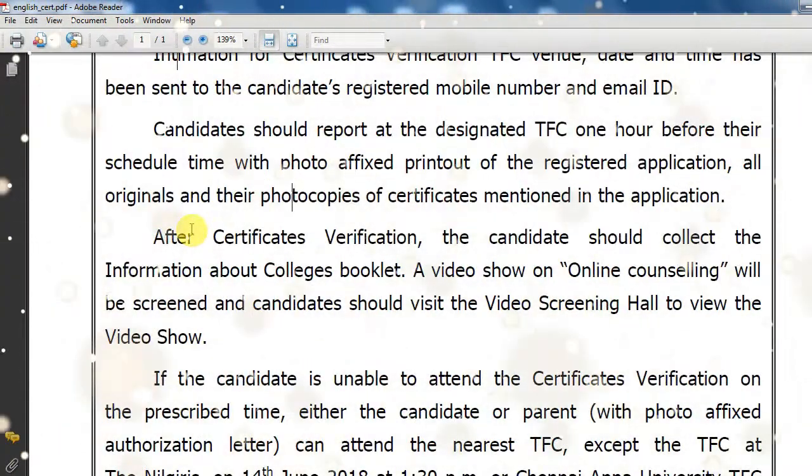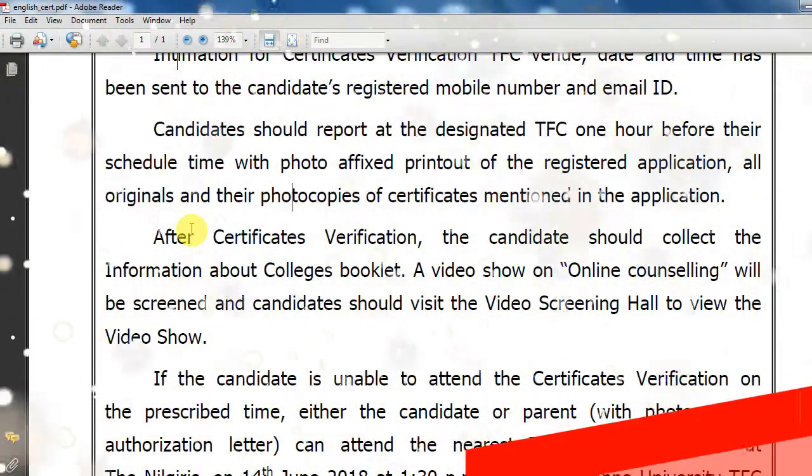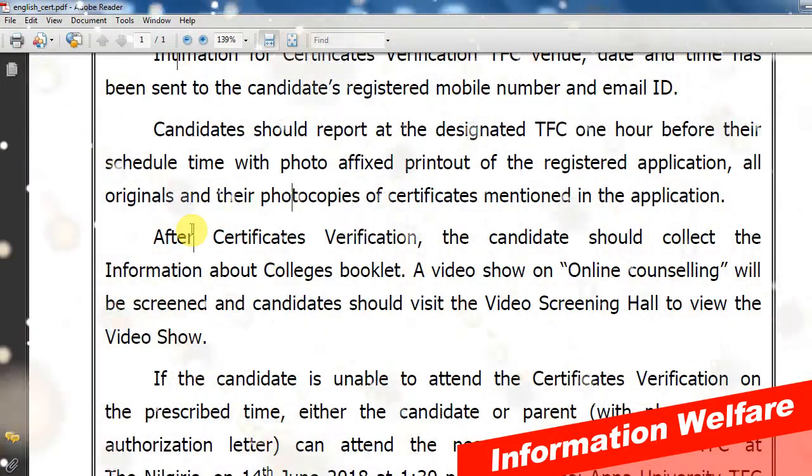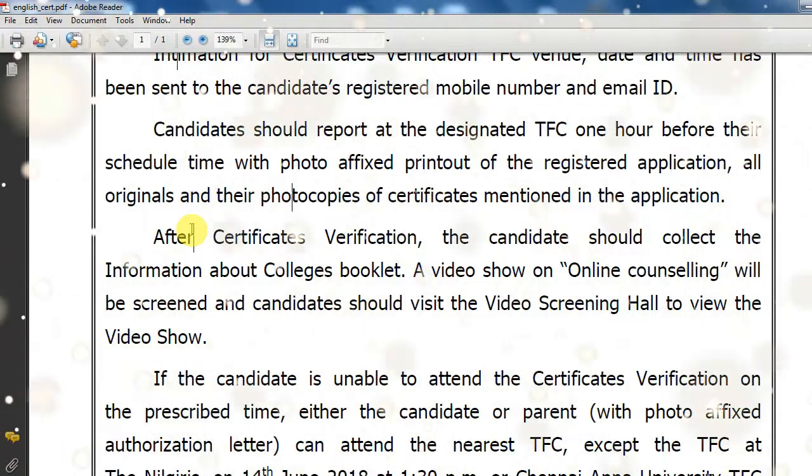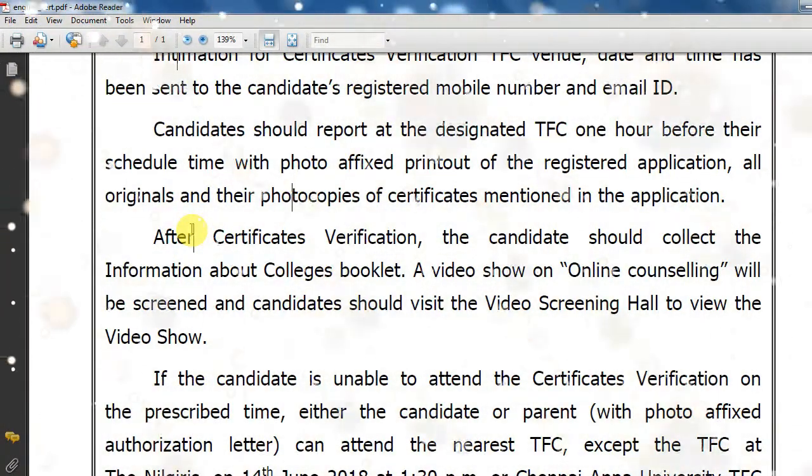Students will come to the TFC center. Let us check the TFC venue, which you will see here with the TFA services. They will witness everything at the TFC venue. You will see everything you need to get.